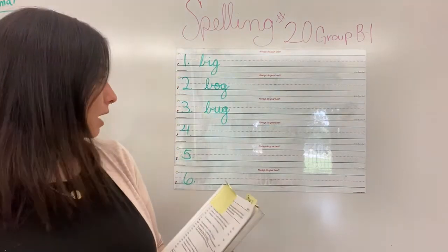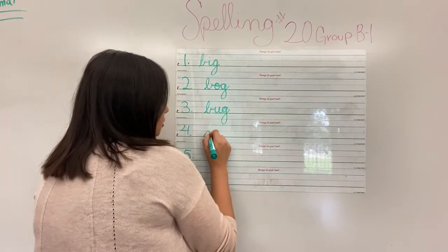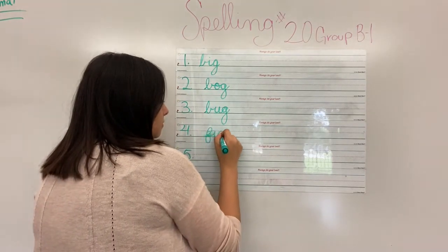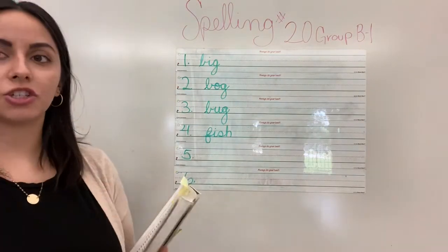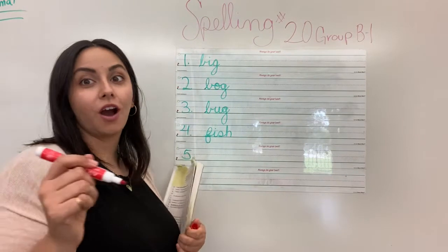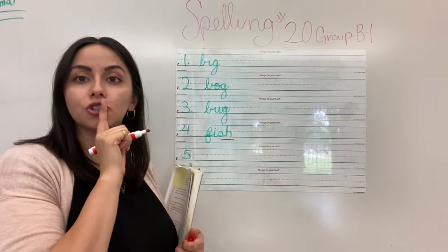And after bug was fish. How do we spell fish? Fish. F-I-S-H. And what does fish have — our multi-letter phonogram? And this one is what? Fish.